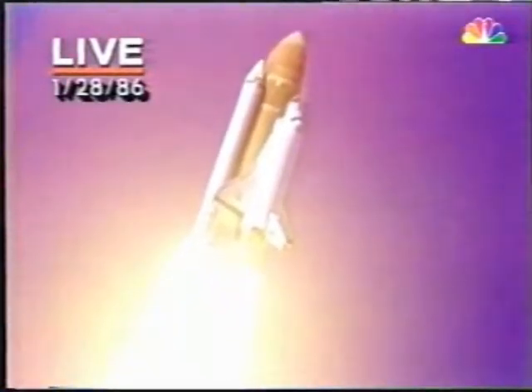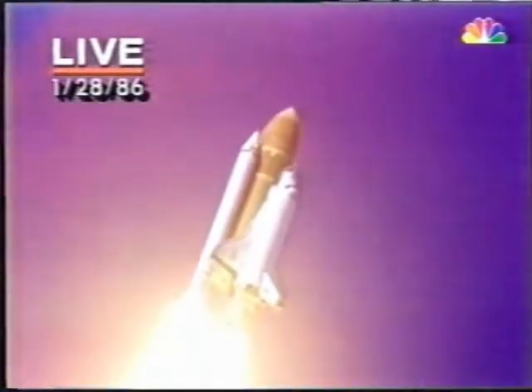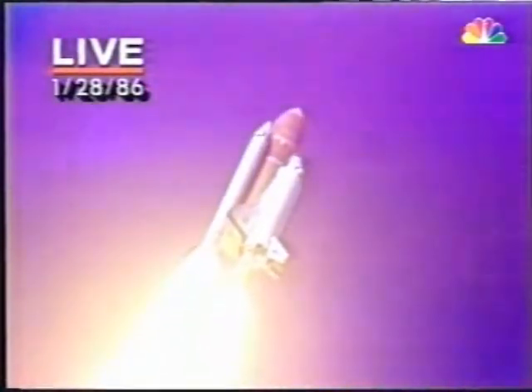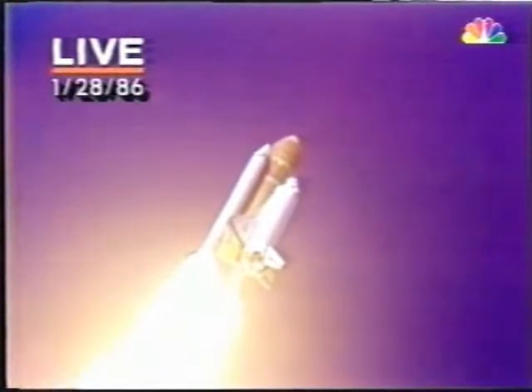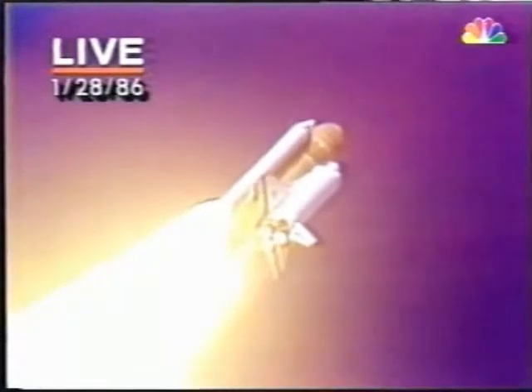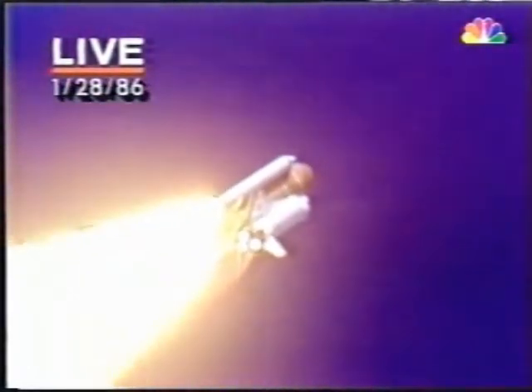It's chilly in Florida. Icicles formed on the pad overnight. NASA engineers are concerned that they might have broken off during the launch and affected the fragile heat protection tiles that protect the shuttle on its way back in during re-entry. We'll throttle down to 65% shortly. Don't know what the effect might be just yet.